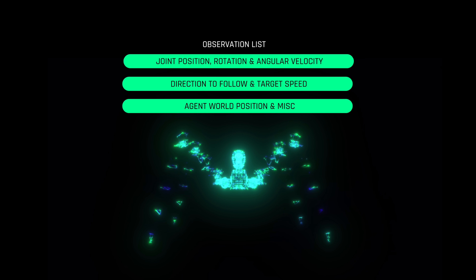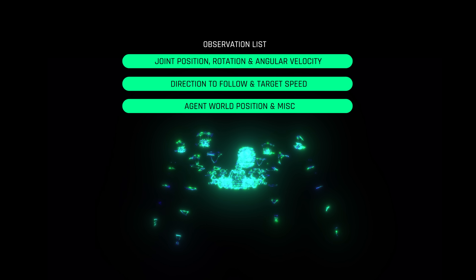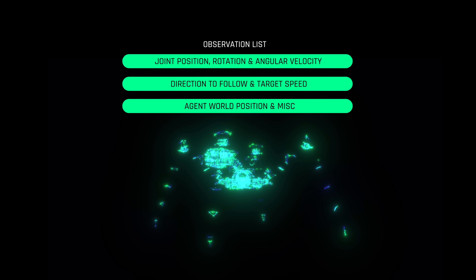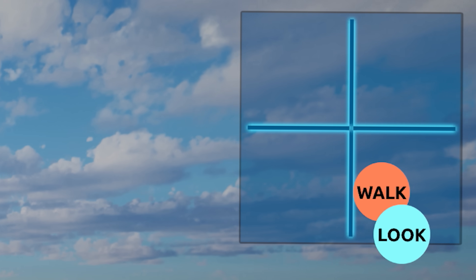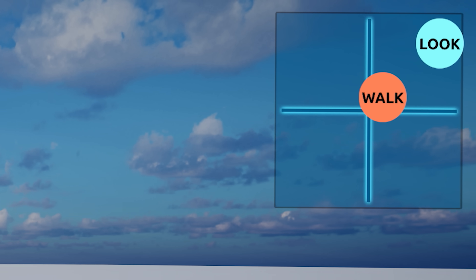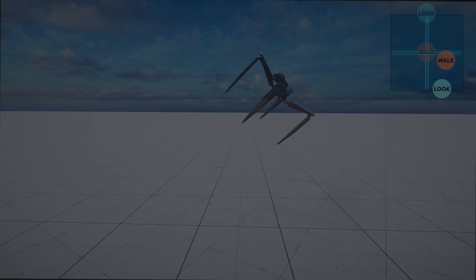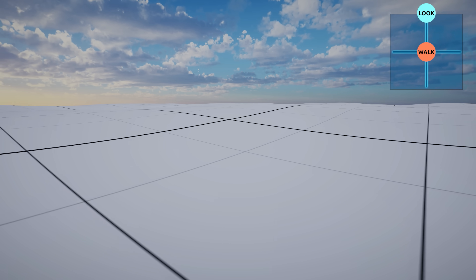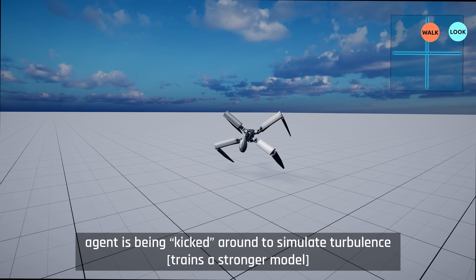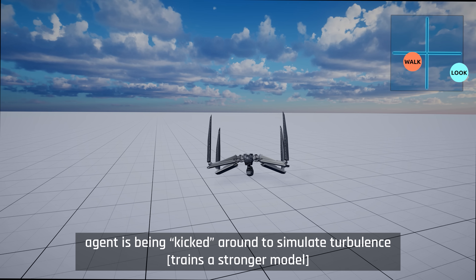For locomotion, we're going to feed the neural network basic parameters like the agent's world position, orientation, and precise information relating to all of its limbs. Every episode, we're going to select a random direction for the AI to follow, and we will also randomize the target velocity. The terrain will start off flat and later change to a more curvy one. This will expose the AI to a variety of situations and train a robust walking model.